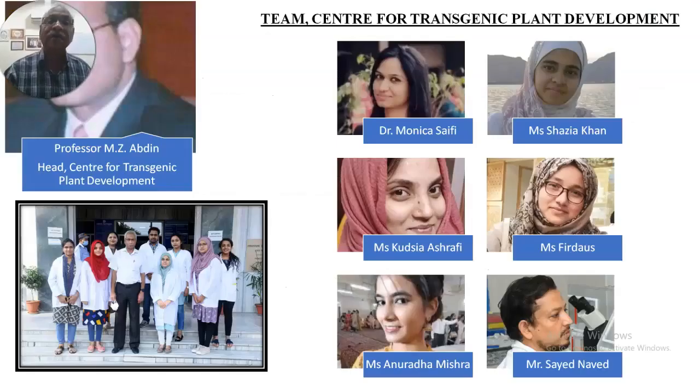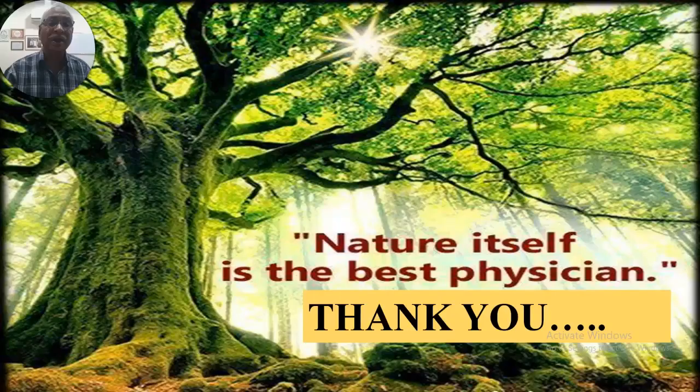Finally, I would like to thank my students who are involved in this work — some have left while others are still working on different aspects. Currently, we are also using genome editing tools to develop new varieties of these medicinal and industrial crops for better yield and quality of their produce. Thank you very much for your patient listening.